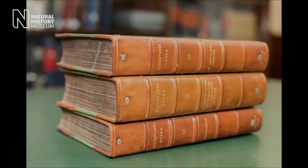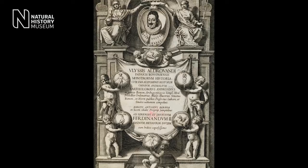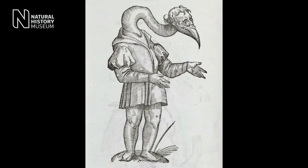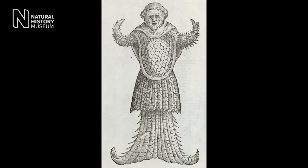Another book that we have, staying with all things weird and wonderful, is Aldrovandi's Monstrum Historia. This particular volume was published posthumously in 1642. What he used it for was to try and provide a record of both real and fictitious creatures. What you find are things like a sea monk monster, multi-limbed animals, mermaids, and even a few dragons.